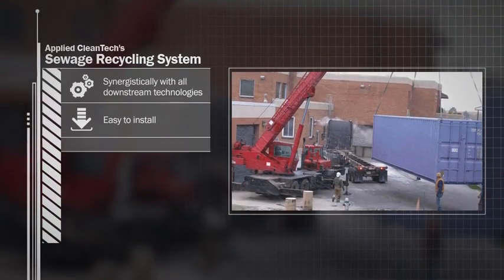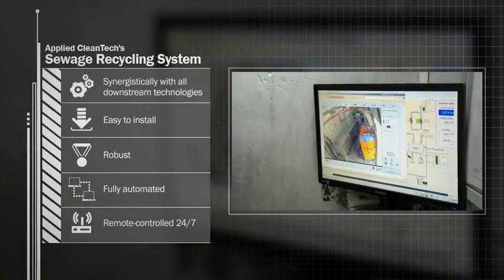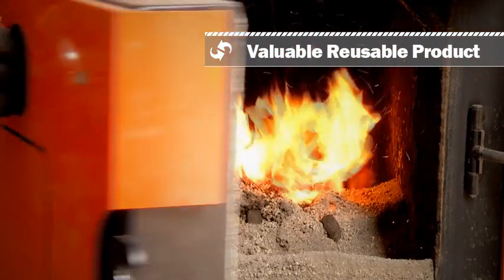The system is easy to install, robust, fully automated and remote controlled 24/7. Sludge is extracted rather than biodigested, recycled rather than dumped, and is turned into a valuable reusable product.